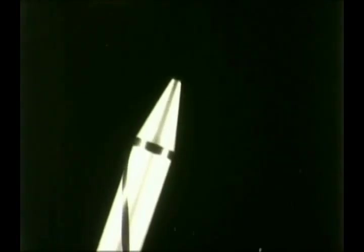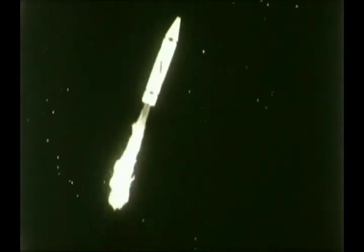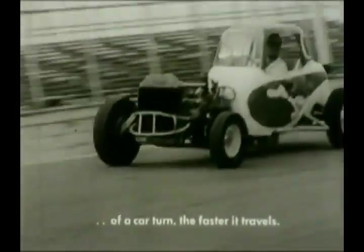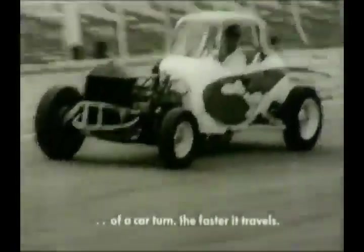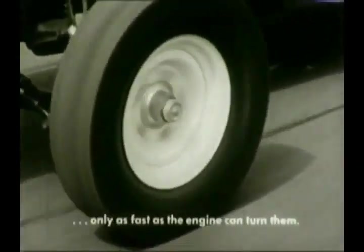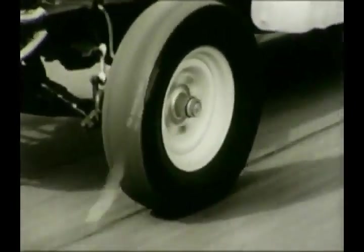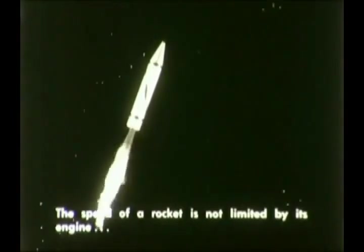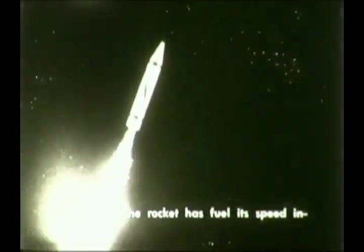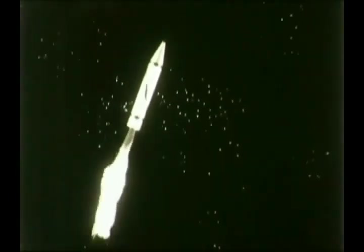But if we could get more fuel to the coasting rocket, the rocket would speed up and go faster than it was moving before. The faster the wheel of a car turns, the faster the car travels. But an automobile engine has a top speed, and the wheels can turn only as fast as the engine can turn them. The speed of a rocket is not limited by its engine. As long as we can supply more fuel, the speed can be increased. The rocket's top speed depends on the amount of fuel that it can carry with it.